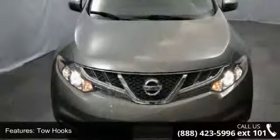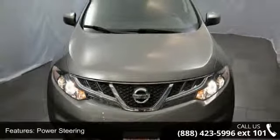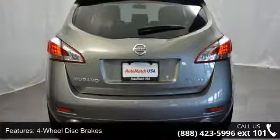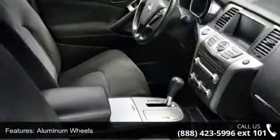Some of the top features included with this vehicle are all-wheel drive, tow hooks, power steering, four-wheel disc brakes, aluminum wheels, privacy glass, MP3 player, auxiliary audio input, bucket seats and pass-through rear seat.